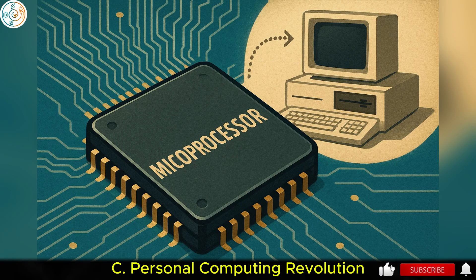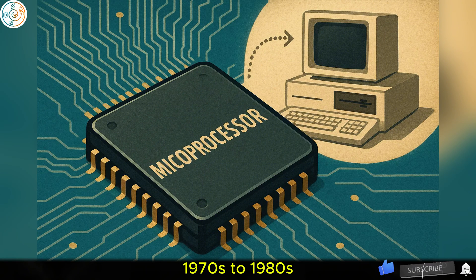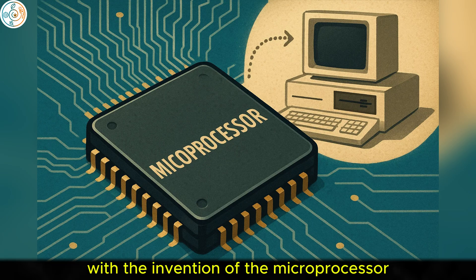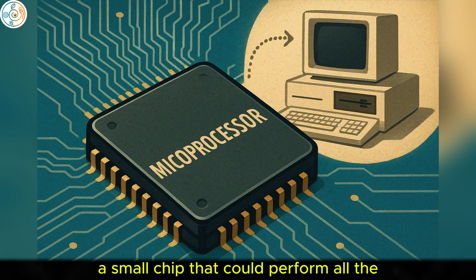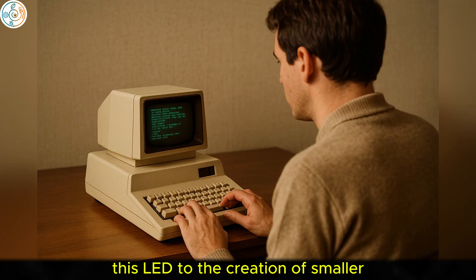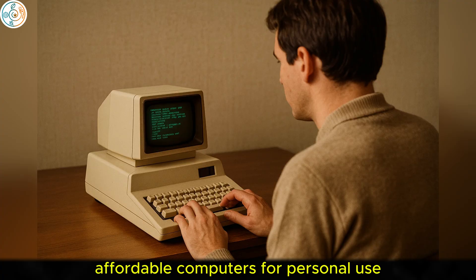C. Personal Computing Revolution, 1970s to 1980s. The 1970s marked a pivotal moment in computing with the invention of the microprocessor, a small chip that could perform all the functions of a computer's CPU. This led to the creation of smaller, affordable computers for personal use.